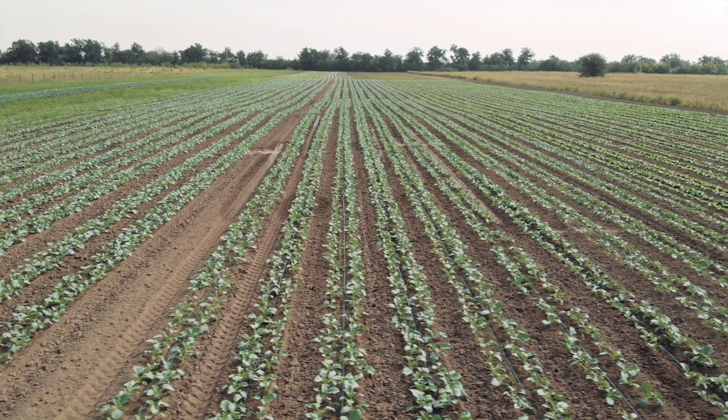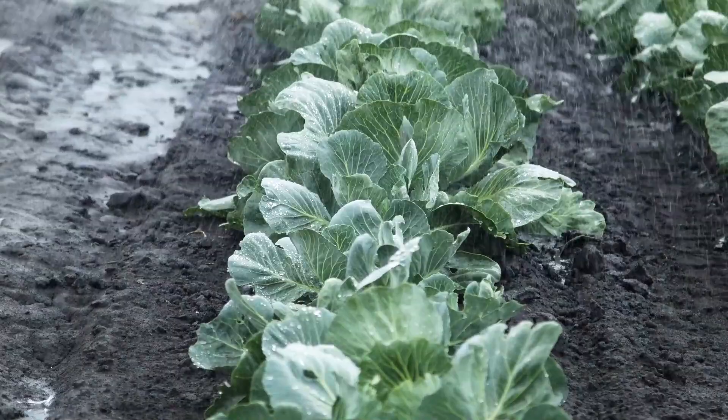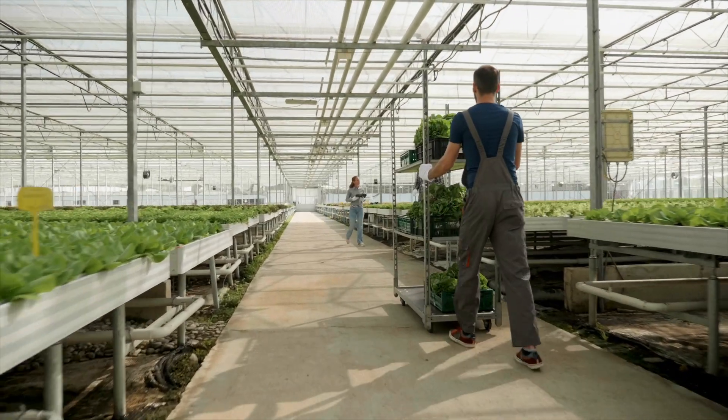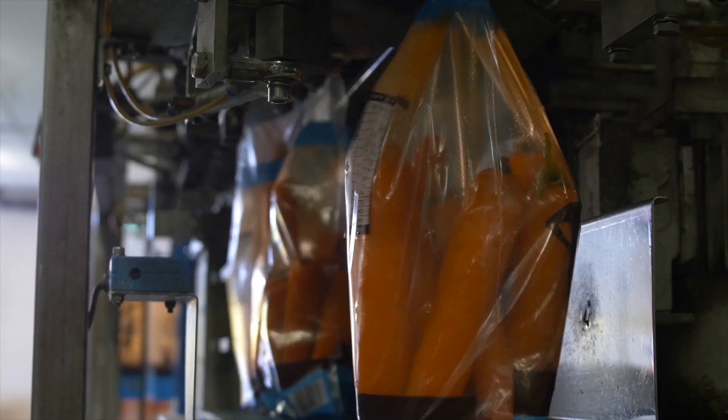The agri-food industry is a large sector of the economy — it's everything from farming all the way through the supply chain and food manufacturing, everything involved to get food onto the supermarket shelves and onto our plates. I'm Ian Gould, a senior lecturer in the Lincoln Institute for Agri-Food Technology, which is part of the University of Lincoln, and today I'm talking to you about our Masters course in Agri-Food Technology.